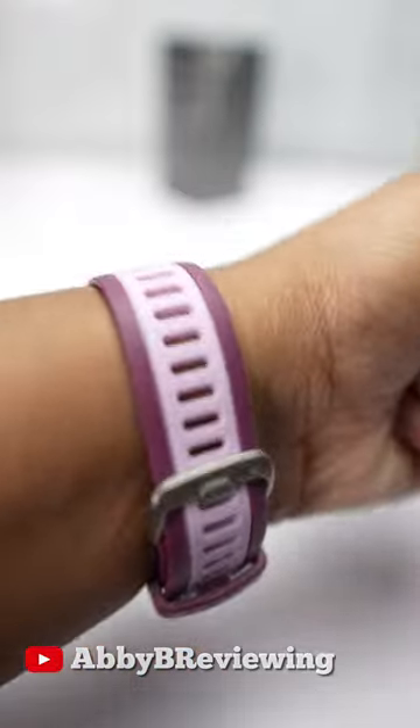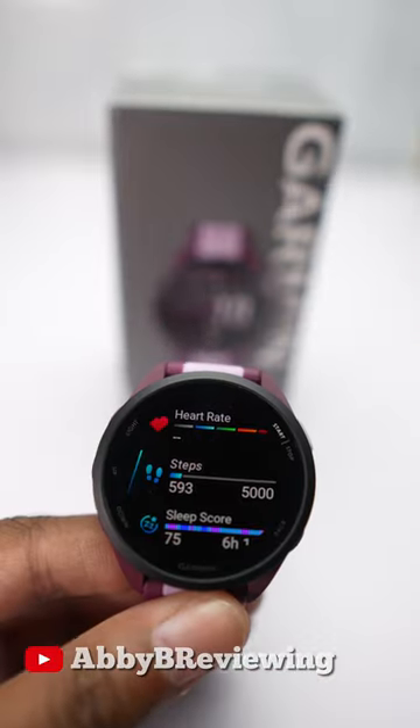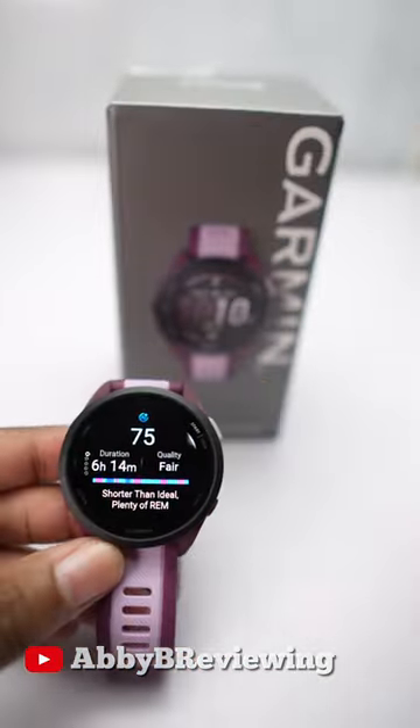If you are interested in learning more about this smartwatch, I'll be dropping the full review on my YouTube at AbbeyBeReviewing. Thanks for watching, bye!